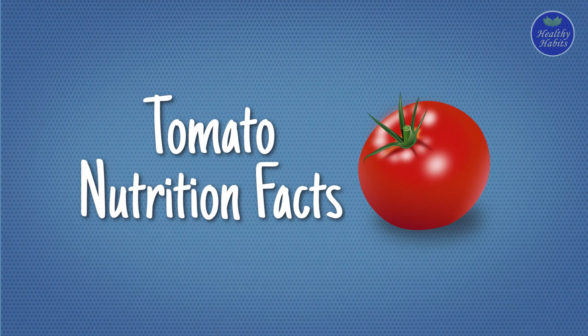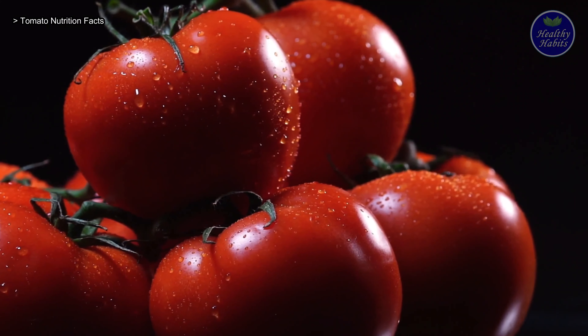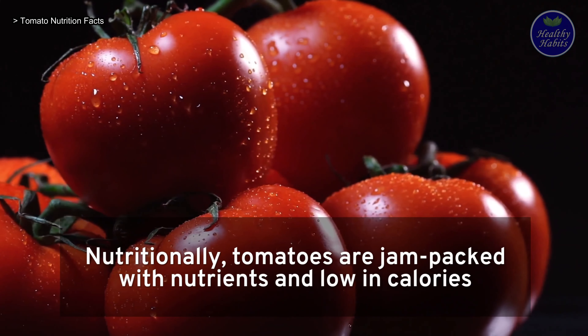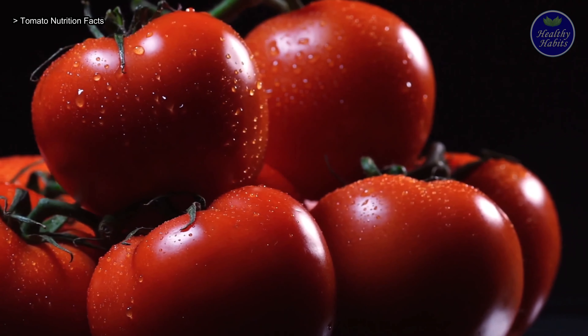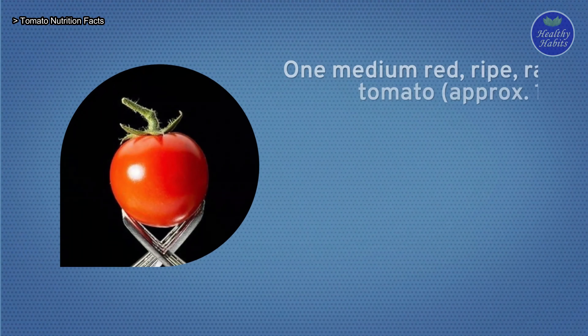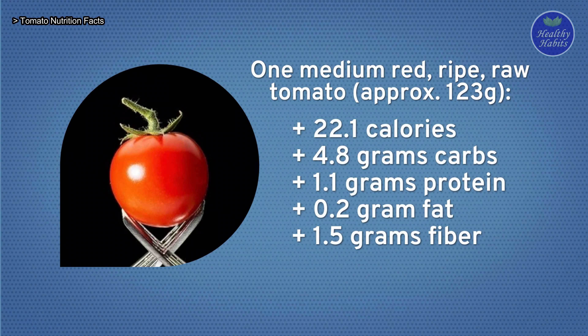Tomato nutrition facts: how many carbs are in tomatoes, and how much sugar is in a tomato? Nutritionally, tomatoes are jam-packed with nutrients and low in calories. According to USDA data, one medium red, ripe, raw tomato — approximately 123 grams — has about 22.1 calories, 4.8 grams of carbs, 1.1 grams of protein, 0.2 grams of fat, and 1.5 grams of fiber.